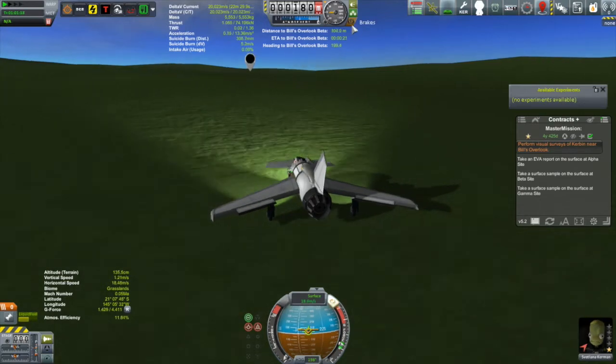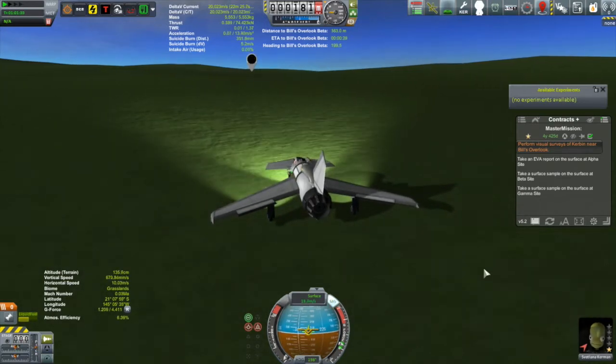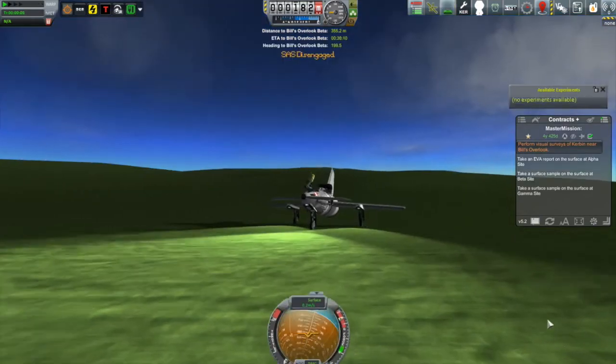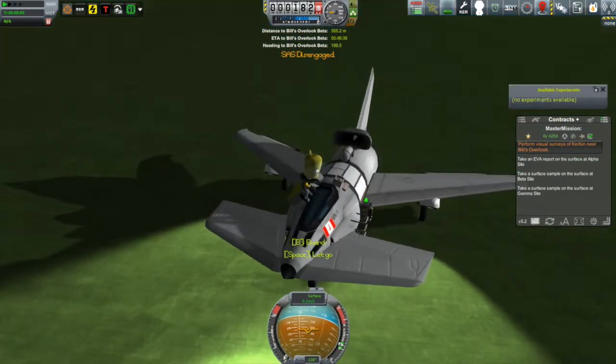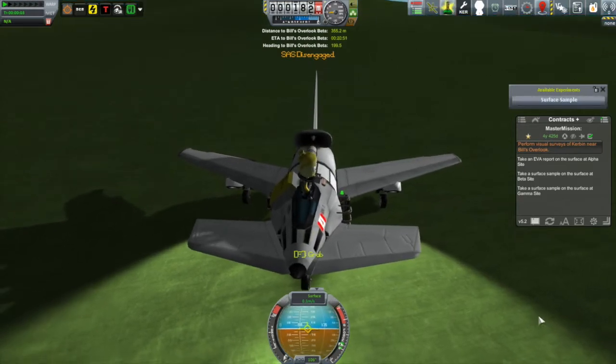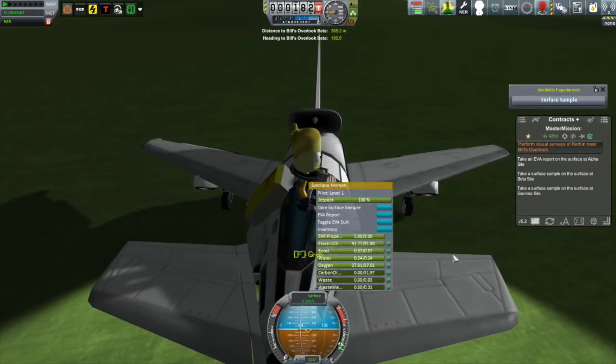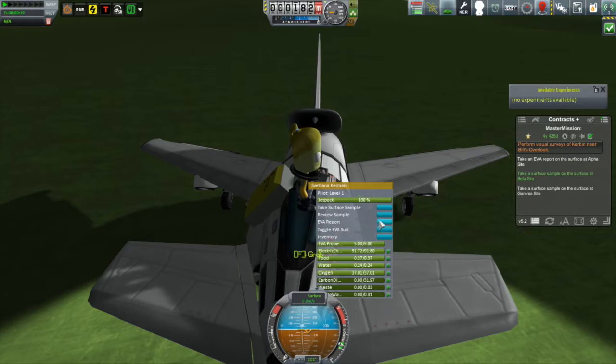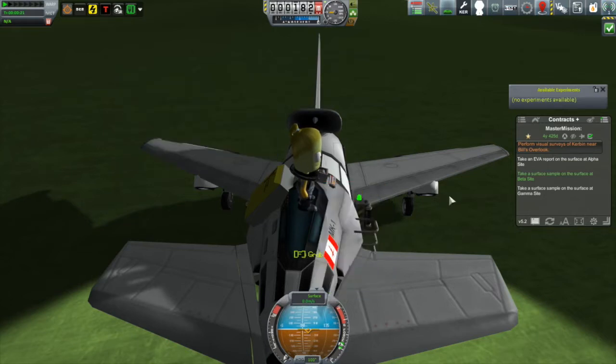Okay, we are here — put on the brakes. All we have to do is take a surface sample, so EVA. We just need to climb up on top of the vessel — right-click — take a surface sample right there. 8.1 science! I can't complain about that. That's not even all of it; there's more to collect later if I wanted to come back. 8.1 science — that ain't so bad.